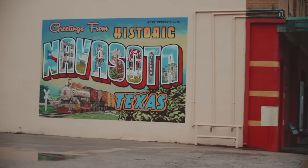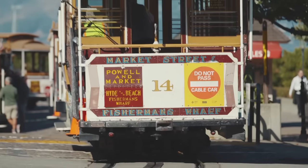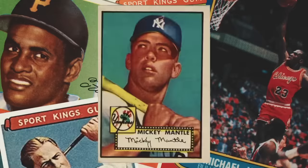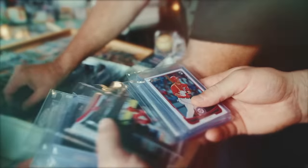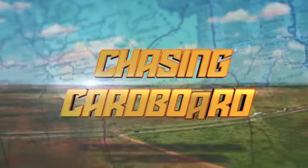The history of sports cards goes back over a hundred years. We are on the pursuit to find the biggest and most interesting sports card collections across the United States. Join us as we travel the large interstates and the narrow unpaved roads in our journey to continue chasing cardboard.